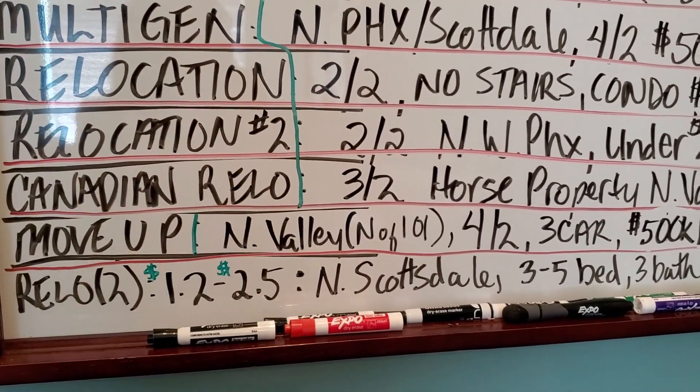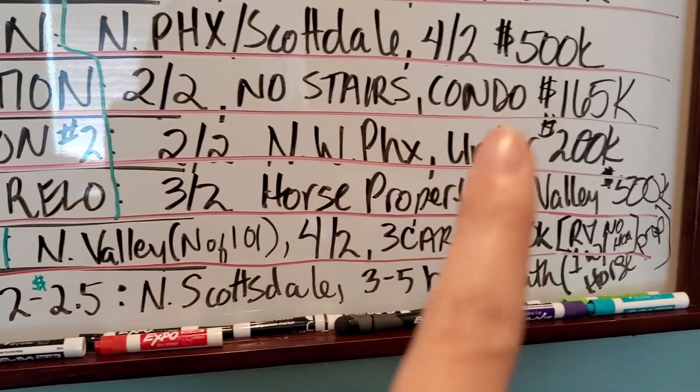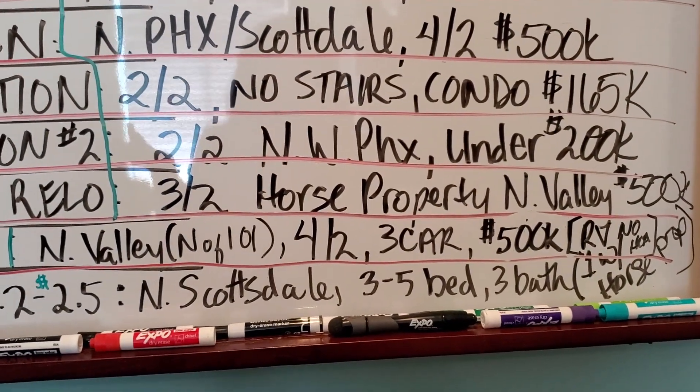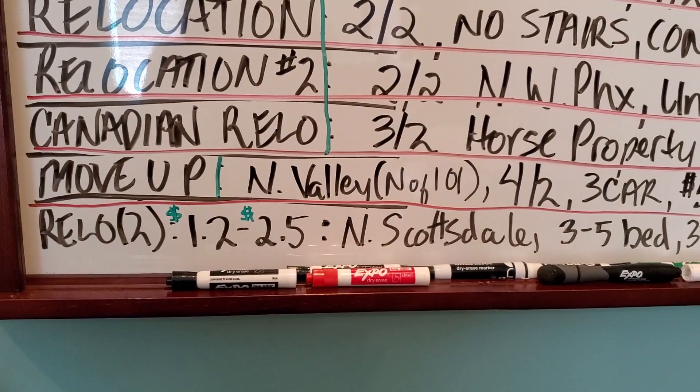Relocation from the other side of the country — two bedroom, two bath, no stairs, condo at $165k. If it is on an upper level, it needs to have elevator access and have nobody above them. Otherwise, single level is fine.